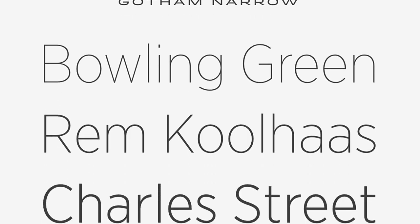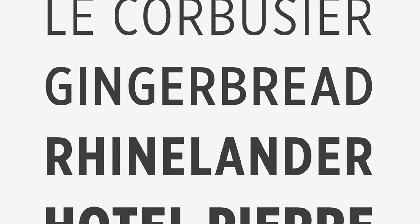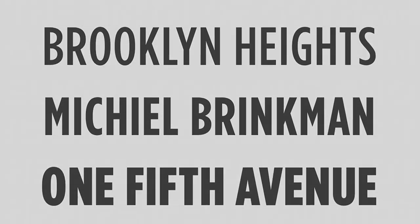Over the years, it evolved with new variations, from rounded versions to narrower designs, ensuring its adaptability to different design needs.